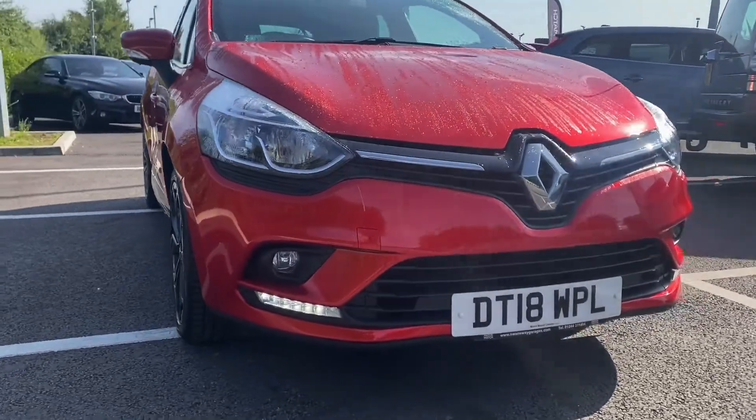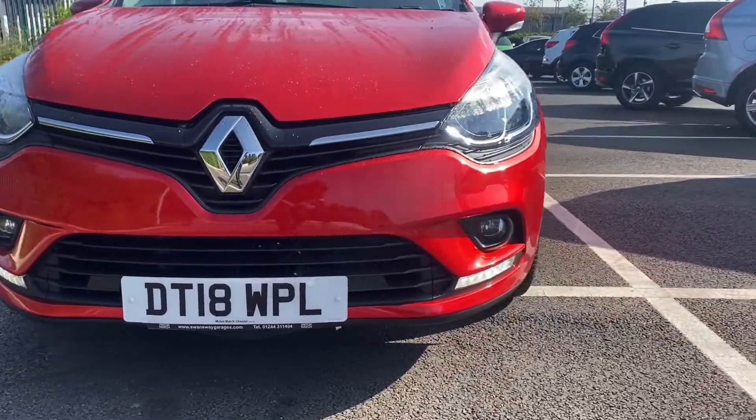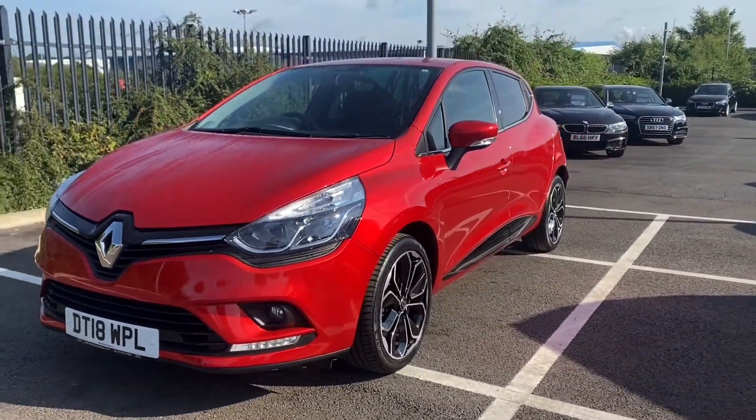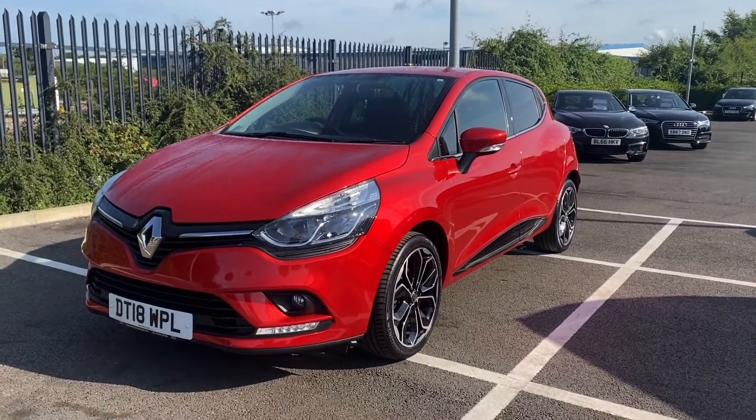A little bit more information about this car: it is a 0.9 litre petrol engine and it has only had two owners from new with 28,389 miles on the clock.